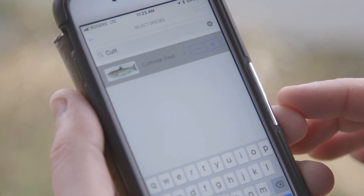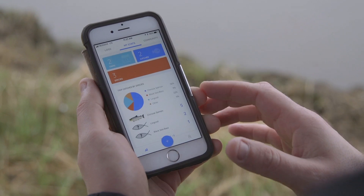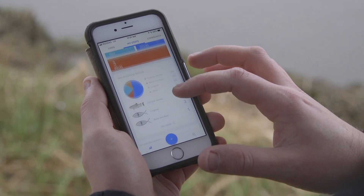When I was playing with the app, I loved how easy it was. It was very straightforward, very clean. It enables me to log my catches efficiently and chronologically as well, which is kind of cool.